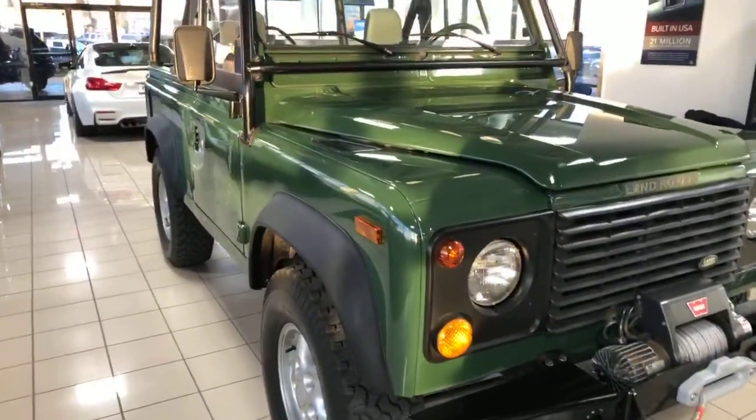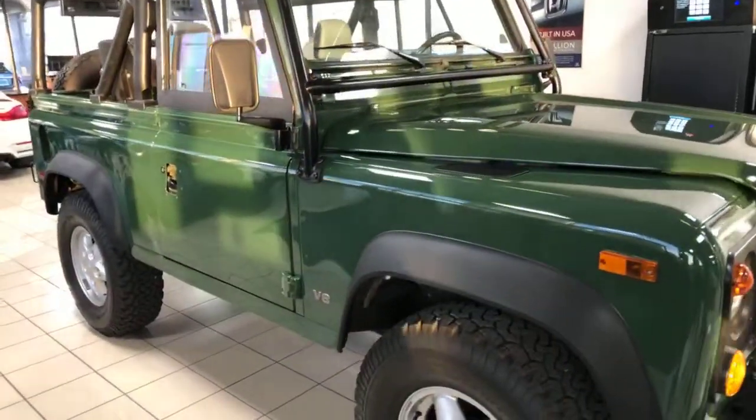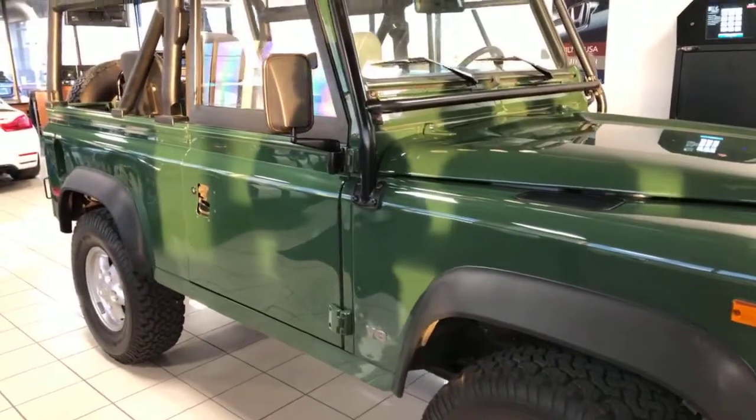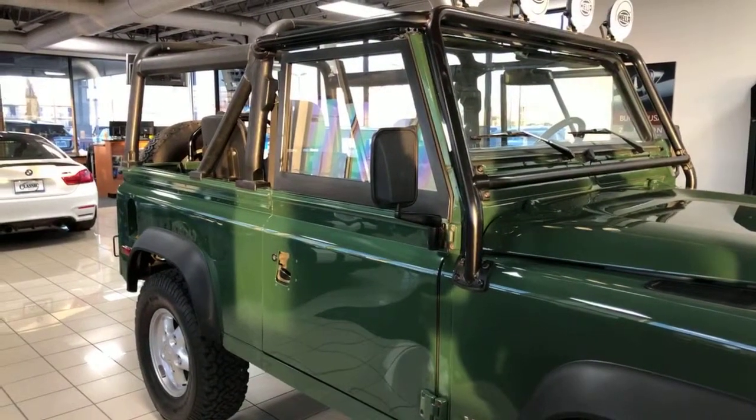It's a fun car to drive. It gets a lot of attention. They are going up in resale value because you can't get them anymore, and people want these vehicles globally.